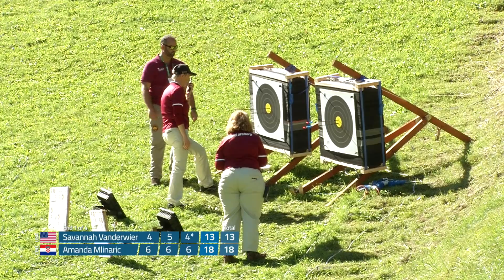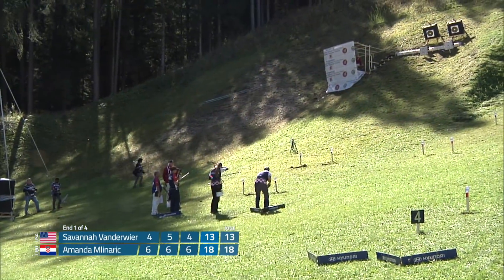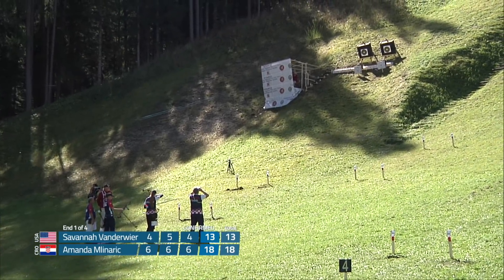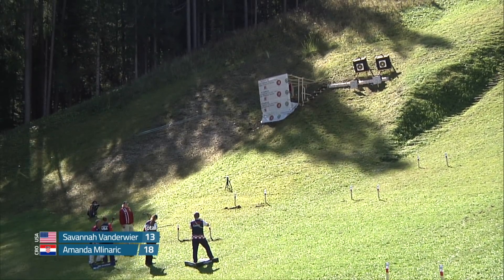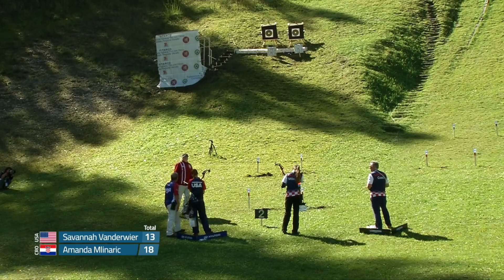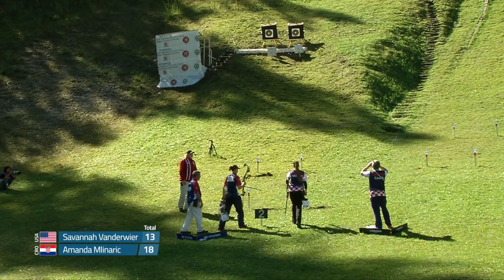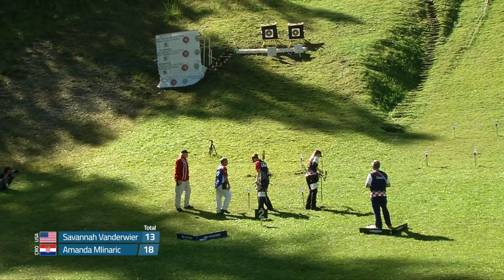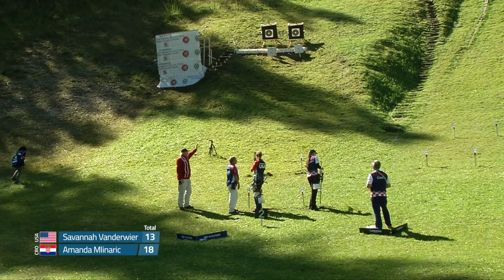Let's see what they call Savannah's last arrow. Looks like it's a four — officially a five-point lead for Amanda from Croatia. Fantastic shooting, perfect score on the first target. It's amazing, especially on this challenging course. It will be truly interesting to see if there is an archer who can clean this course — that is something no one has been able to do. Amanda starting off with an 18 — fantastic, 25% of the way there. Very impressive.